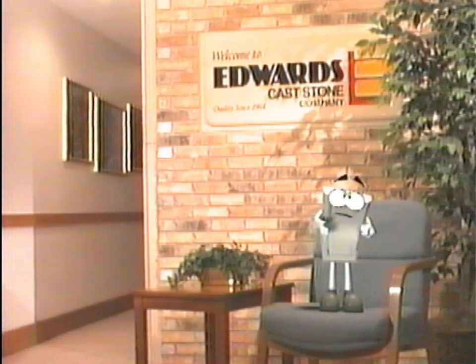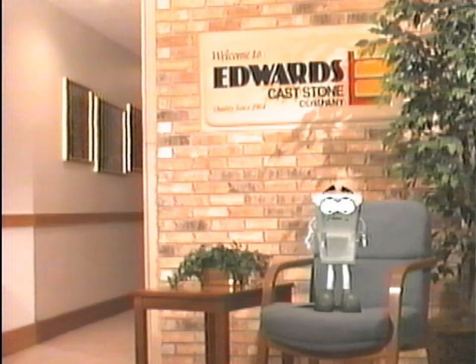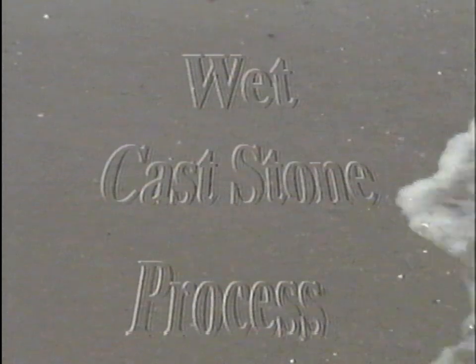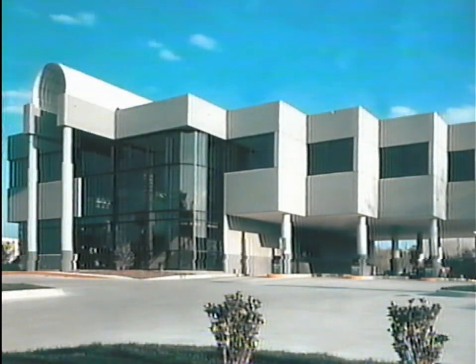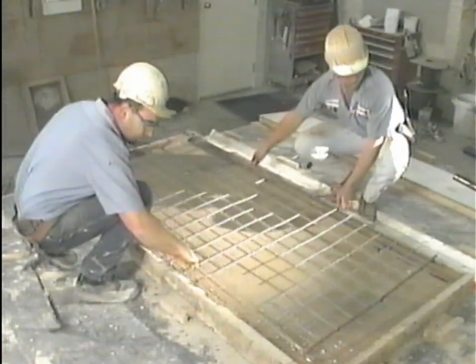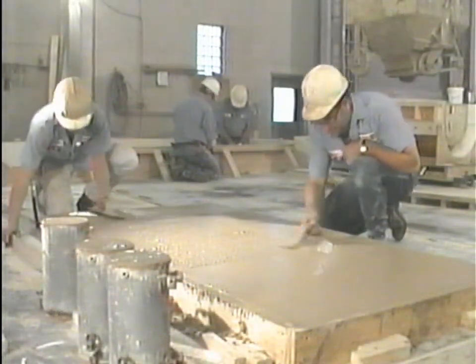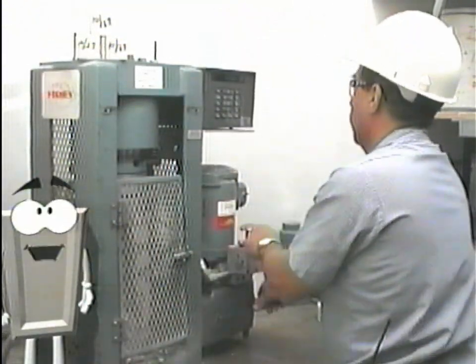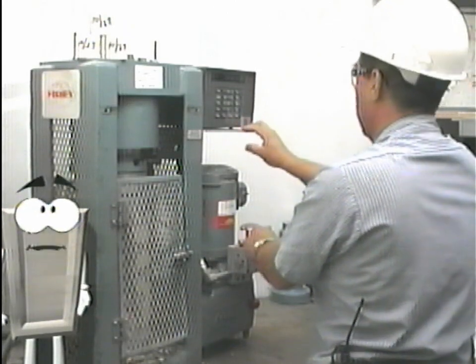Edwards manufactures both wet and dry cast stone. Wet cast stone is better suited for larger pieces. Molds are set up, checked against the shop ticket, and the wet mixture is placed into the mold. Rebar or mesh is added to reinforce the stone. The piece is finished and the mold is allowed to harden overnight. Each day, test cylinders are taken for quality and strength.